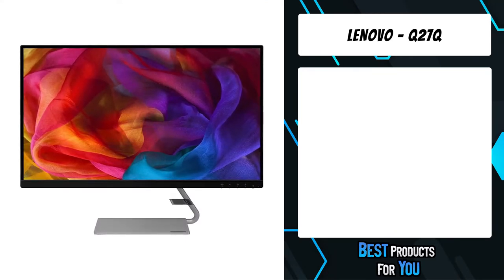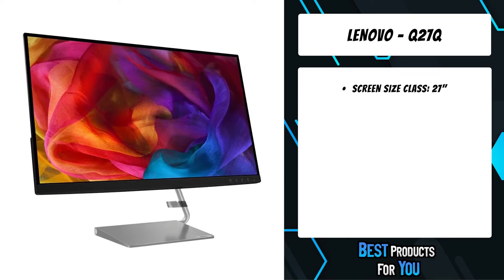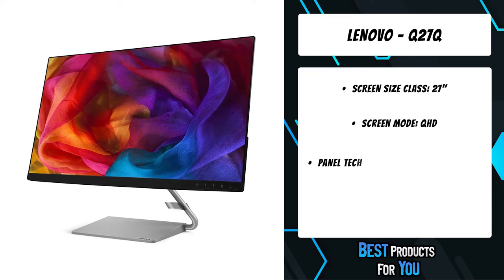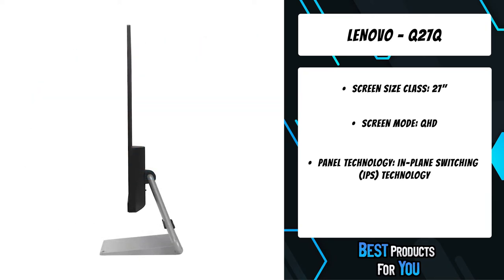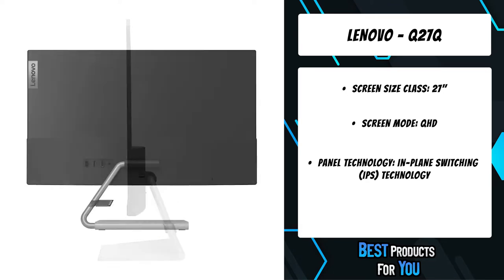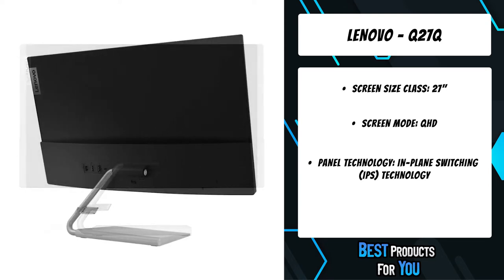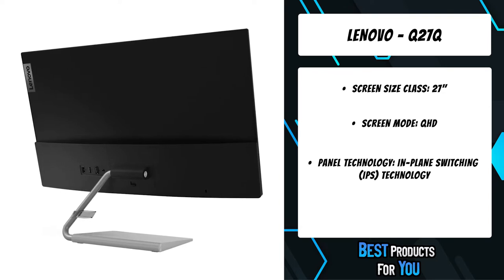The fourth product on the list is the Lenovo Q27Q. Designed to make a definite style statement in any space, the ultra-slim Lenovo Q27Q-1L is a perfect blend of elegance and functionality. Enjoy flawless gaming and binge-watch shows without straining your eyes. Its premium design, accentuated by ultra-narrow bezels and a QHD display, makes this a stunning addition to your home.